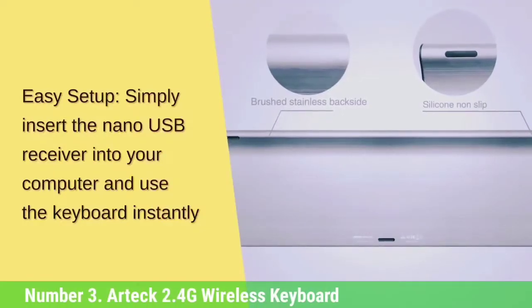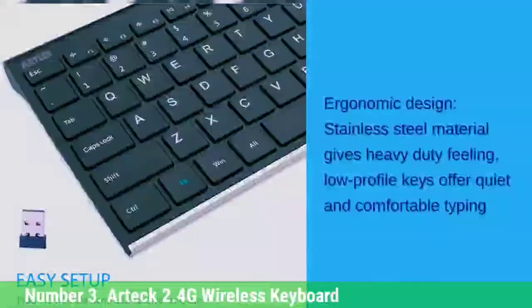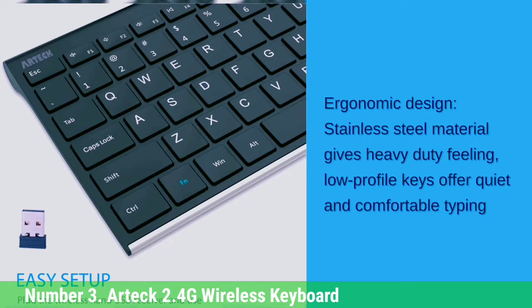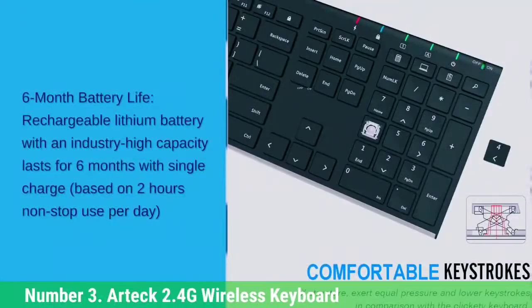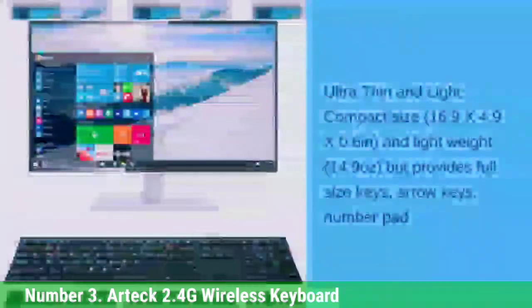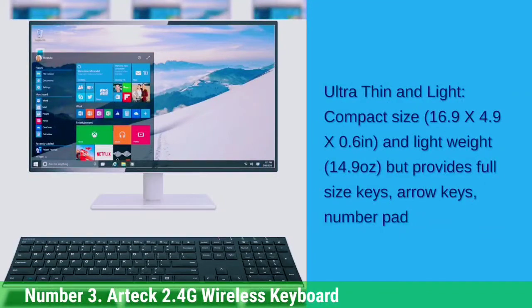Number 3: Arctic 2.4G Wireless Keyboard. The Arctic 2.4G wireless keyboard is a sleek yet sturdy peripheral that can be seen as a direct upgrade to standard keyboards. The keys have ample space between each other, which makes typing highly comfortable. The Arctic 2.4G has all the essential keys, which are quiet and low-profile when clicked. The keyboard is built from stainless steel, making it impossible to snap in half by ordinary means. Additionally, Arctic claims the keyboard's battery can last up to a full six months when used for two straight hours every day, making it energy-efficient.